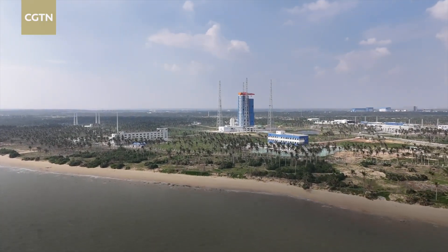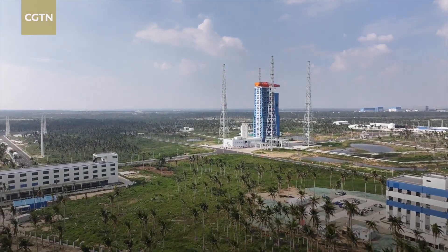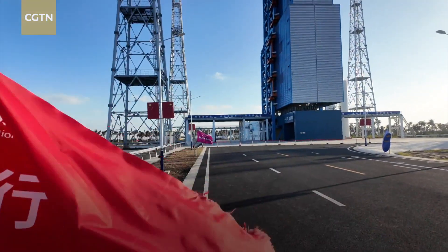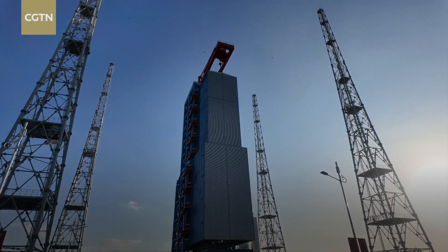This is China's very first commercial launch site, located in the southern island province of Hainan. Construction began in 2022, and the site currently has two launch service towers. This is the number one service tower at the launch site, specially designed for the Long March 8A rocket.